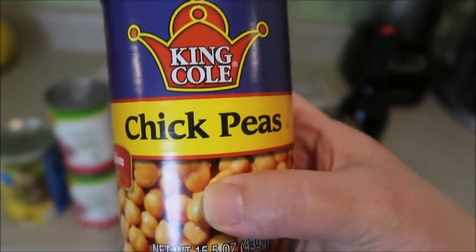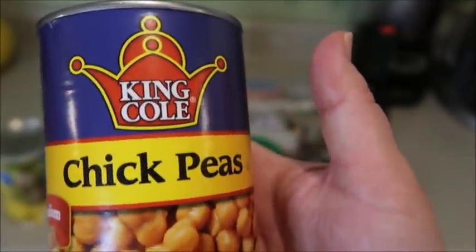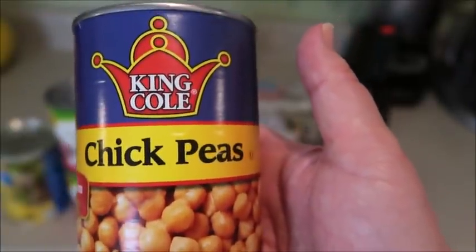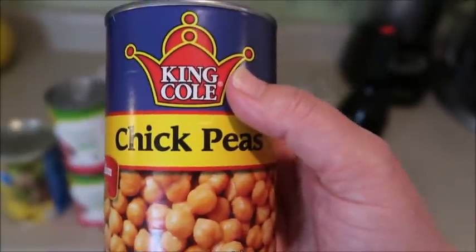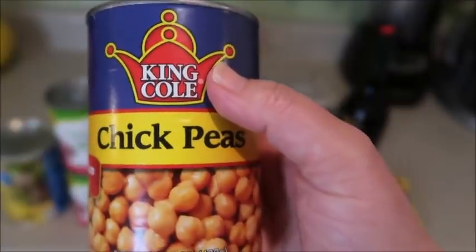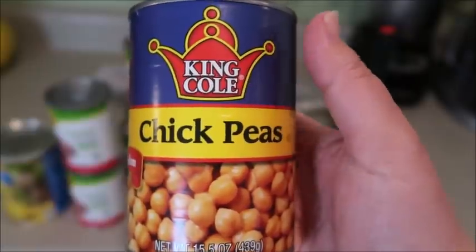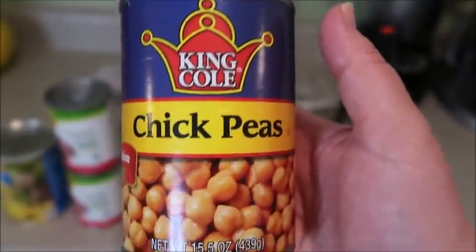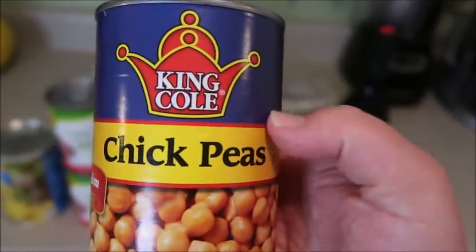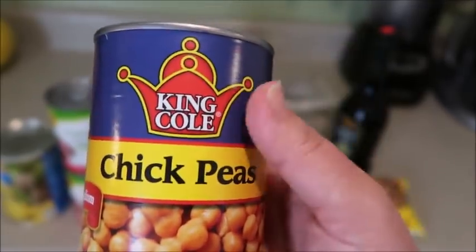Chickpeas, y'all. I have a bunch of chickpeas — probably 10 cans. Of course, I've made roasted chickpeas and chickpea curry, but what else can you do? Hummus, I know that. Is there more? There's a BuzzFeed video where someone makes a bunch of different things with chickpeas and I watched it and I'm still not inspired. This is one of those things a lot of people have in their pantry and don't know what to do with. Let me know what you've got.